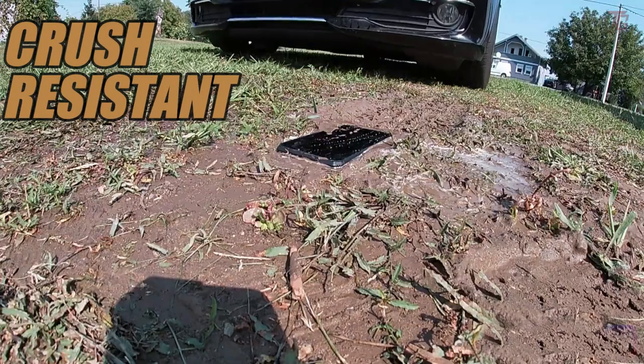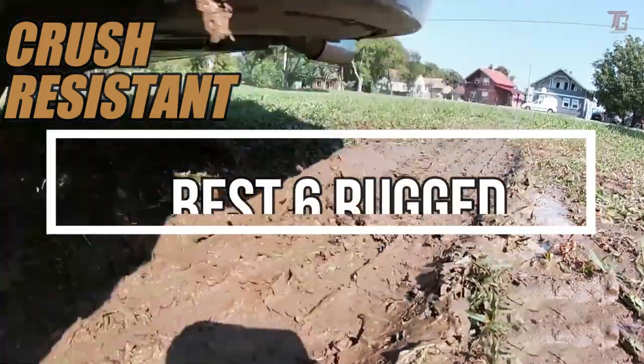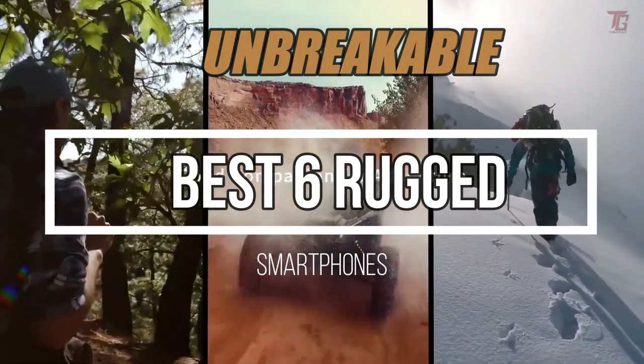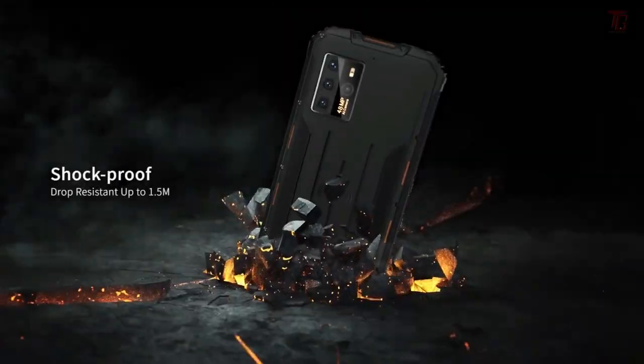So without wasting any further time, let's find out the six rugged smartphones by features and performance that are available in 2021. So ladies and gentlemen, let's dig into the top six.